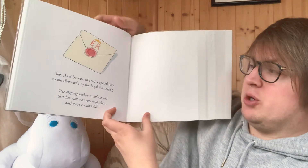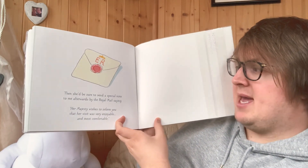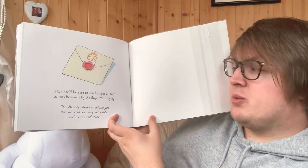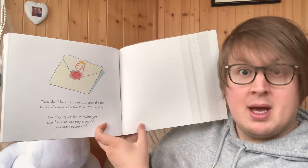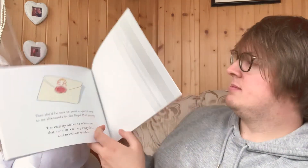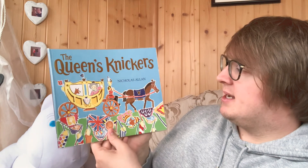Then she'd be sure to send a special note to me afterwards by the royal mail saying: Her Majesty wishes to inform you that her visit was very enjoyable and most comfortable. That was The Queen's Knickers by Nicholas Allan. Bye bye everyone.